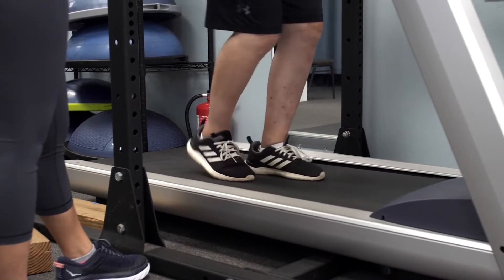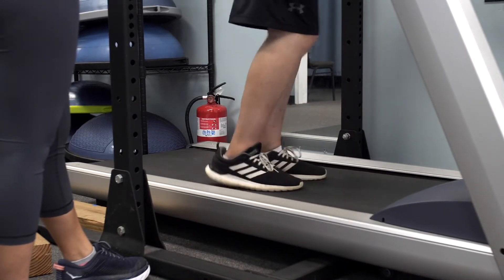How does someone with ataxia get better? This is a question that's come up a lot, and a lot of people have tried different things to get the person to walk more normally. What can improve ataxia is balance-challenging activities.